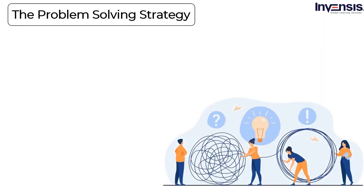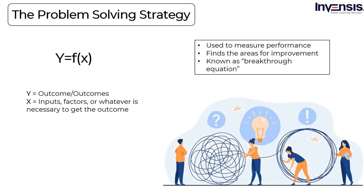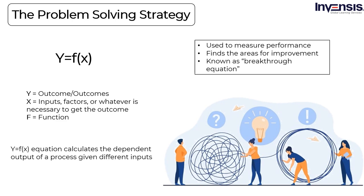The problem-solving strategy: One of the best ways to overcome a problem once and for all is to use the concept of Y = f(X). Using Y = f(X) can help determine the cause and effect in a project, and it can be used to measure performance and find areas for improvement. In Six Sigma, this formula is considered the breakthrough equation. Y in the equation represents the outcome or results that you want. X in the formula means the inputs, factors, or whatever is necessary to get the outcome. F in the equation is the function or process that takes the inputs and makes them into the desired outcome. In simpler words, the Y = f(X) equation calculates the dependent output of a process given different inputs.